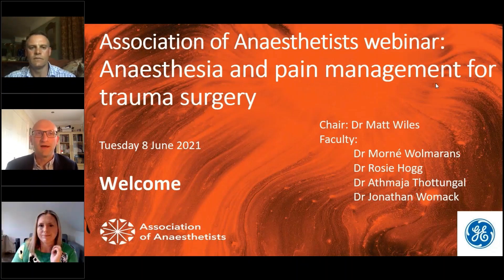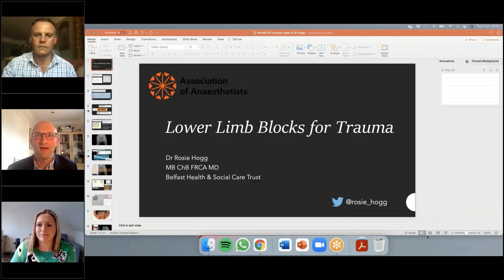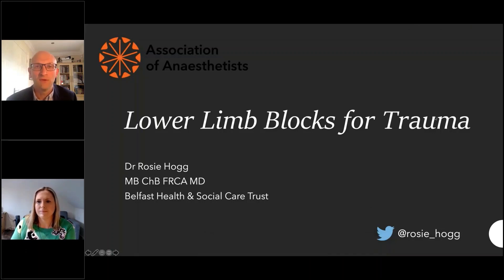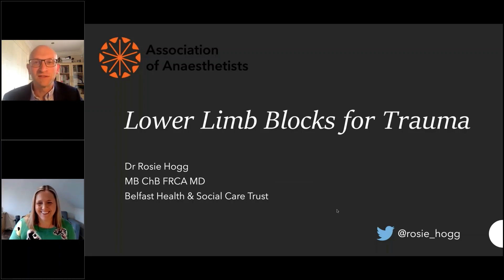We'll now move on to our next speaker. I'm delighted to introduce Dr Rosie Hogg, a consultant anaesthetist based at Belfast Health and Social Care Trust, who has a specialist interest in regional anaesthesia. Her clinical interests include the development and integration of perioperative point-of-care ultrasound and the use of regional anaesthesia to improve perioperative outcomes. She also works at the Department of Health on the future development of elective care in Northern Ireland. She's very kindly agreed to run through fascial plane blocks and nerve blocks for lower limb trauma.